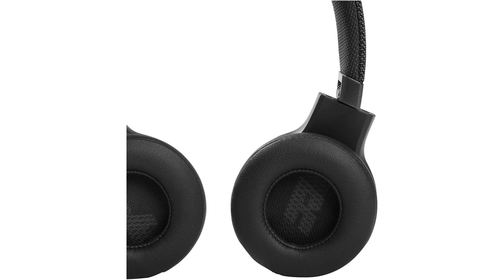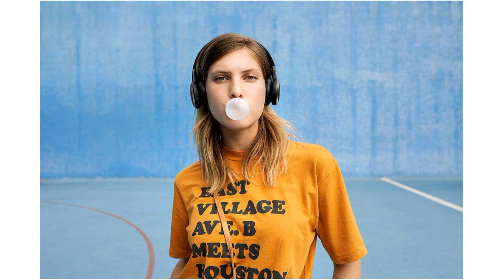Overall, the JBL Live 460 NC on-ear noise cancelling headphones are a fantastic purchase. They offer excellent sound quality, effective noise cancellation, long battery life, and convenient voice assistant control. I highly recommend these headphones to anyone in need of a reliable and high-performance audio accessory.